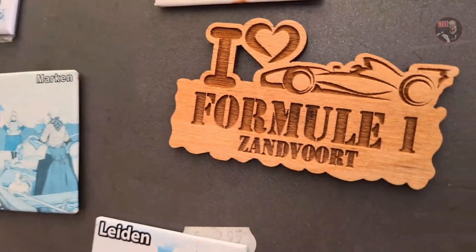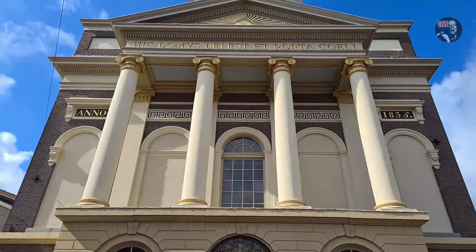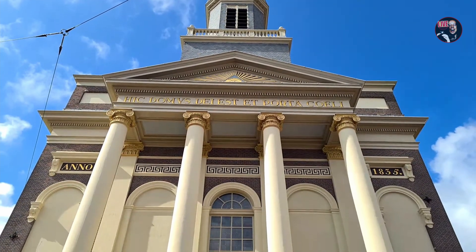Leiden. Oh! Formula One. Frankfurt. We are next to a gorgeous building. This should be the city hall or a church — I don't know, to be honest. I mean, I don't remember. Should be a church, I think.